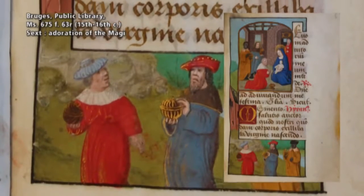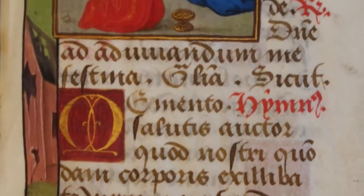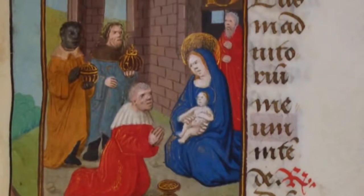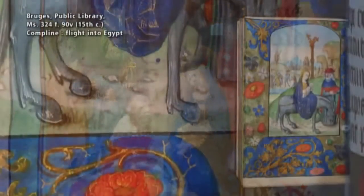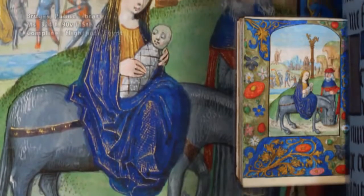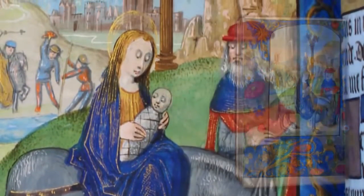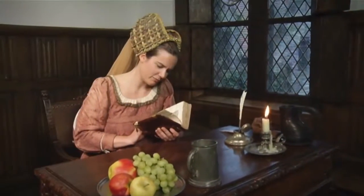Miniatures in books of hours serve different purposes. They obviously embellish the texts and announce the beginning of a new chapter in the book. Besides this, they also serve a meditative purpose. By looking at the depicted scenes, the reader — even the less literate ones — becomes emotionally involved in the sufferings of Mary and the other biblical figures. This emotional involvement puts the reader in the focused and serene mindset that is needed for sincere devotion.